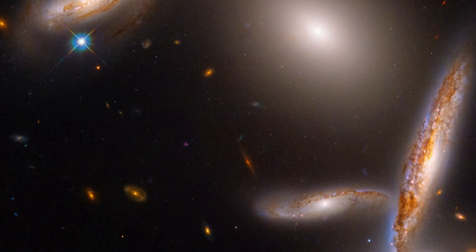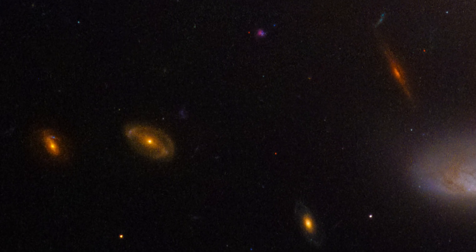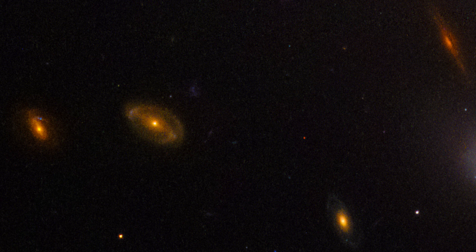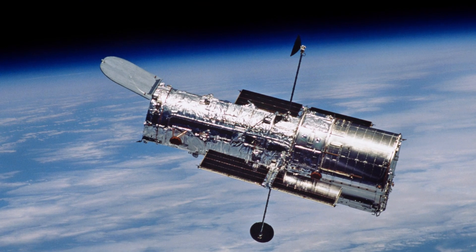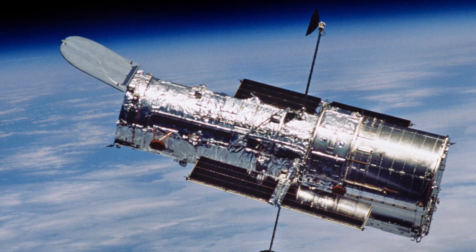Hubble's incredible sensitivity also picks up a diverse collection of more distant galaxies glowing in the background. Because Hubble orbits above Earth's atmosphere, it can give us these clear views of the many wonders in our universe.